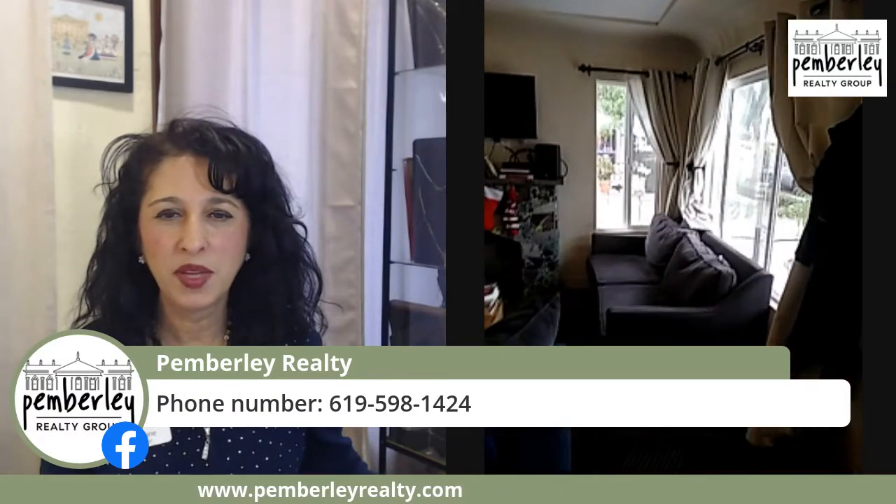Thank you for showing us this beautiful home, Rolando. Rolando is giving us another panoramic view of the living room as we say goodbye to this amazing home. If you would like to personally see the home, you can call us at the number shown or send us an email — we are very happy to show it to you.